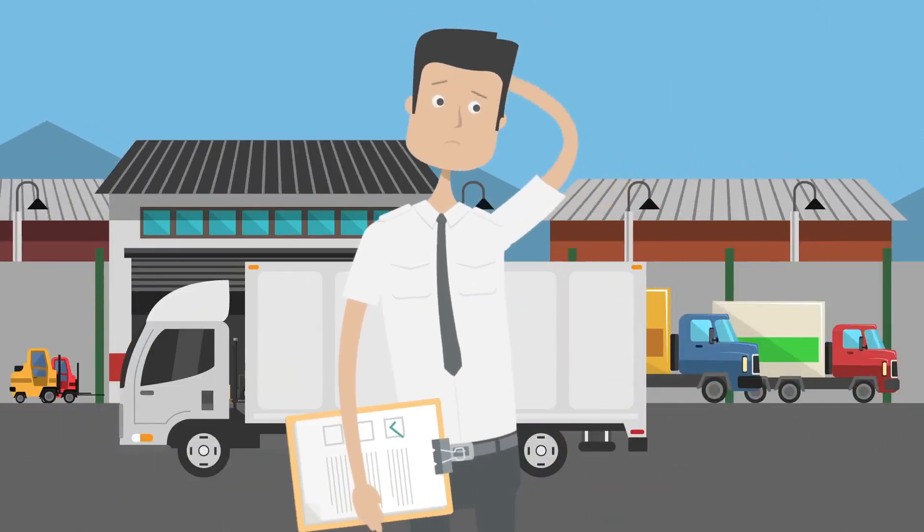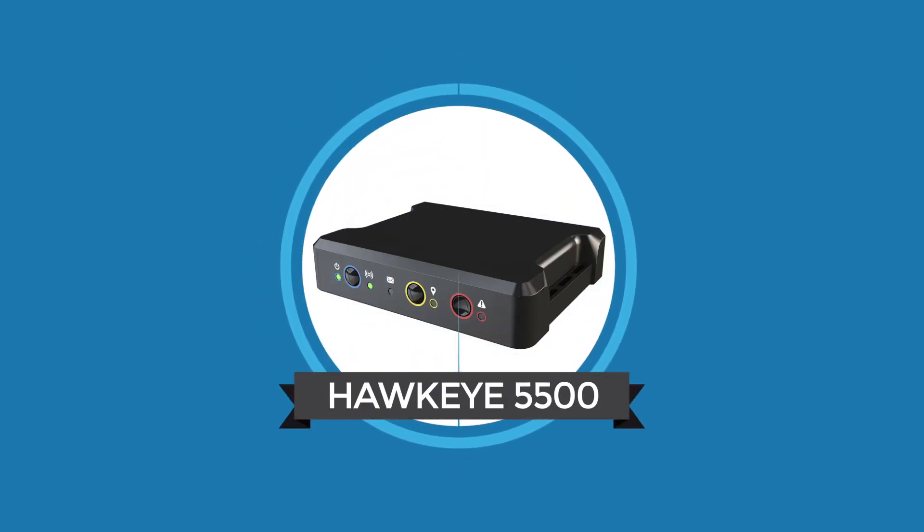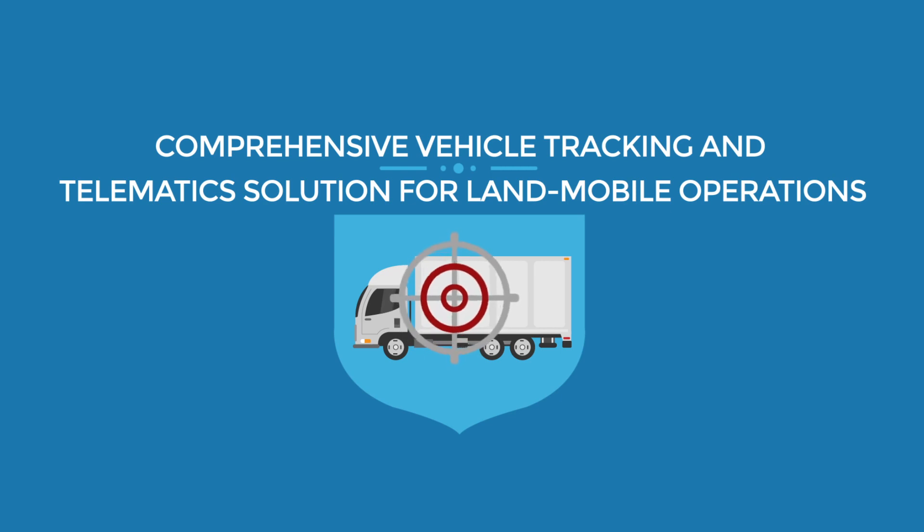Looking to ensure the safety and efficiency of your fleet, but not sure how best to go about it? Introducing the Hawkeye 5500 from Blue Sky Network, a comprehensive vehicle tracking and telematic solution for land mobile operations.